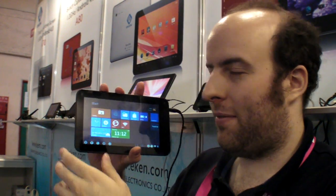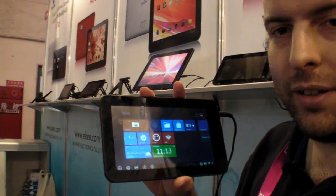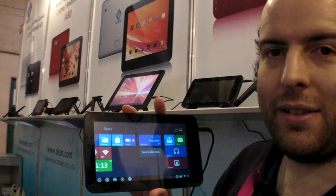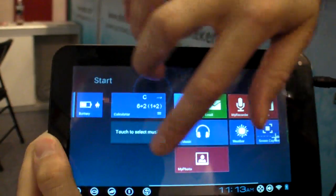Check here at Computex. Look what I found here at the Aiken booth. This is a $68 US dollar Windows 8 tablet. Come a little bit closer, you can check — it's running Windows 8. It's smooth.